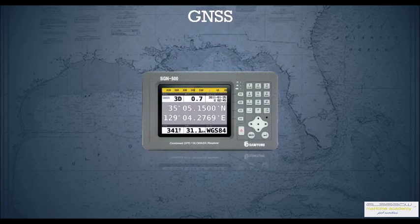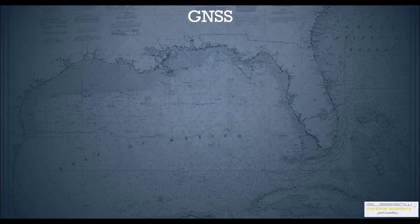Welcome back. In this session we're going to talk about global navigation satellite system. A lot of people get confused as to what this GNSS system is and they think it's the same as GPS — actually it's not. If you look at this GPS receiver, it receives both GPS as well as GLONASS signals. GNSS stands for global navigation satellite system which uses various different positioning systems like GPS, GLONASS, and various others.